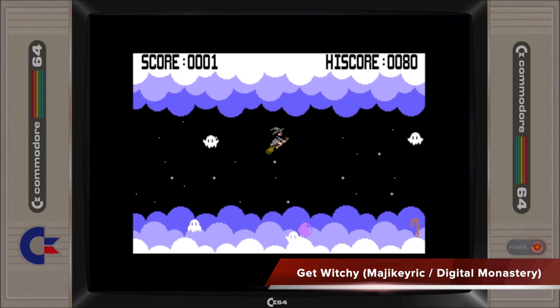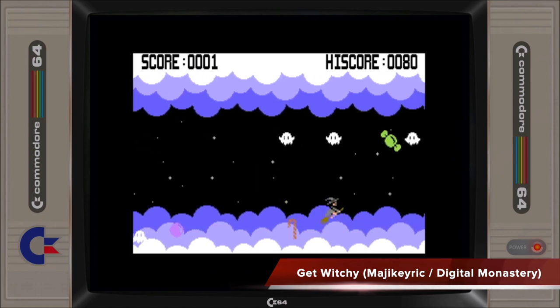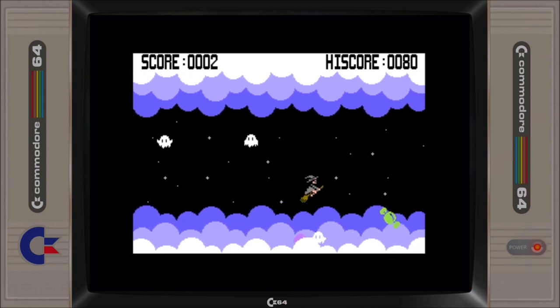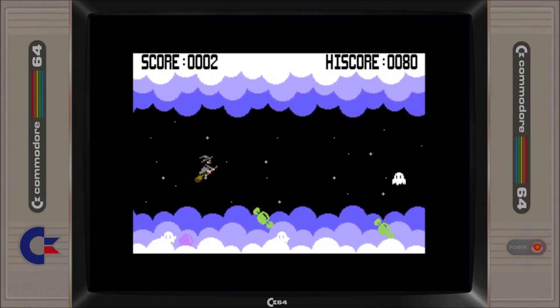Get Witchy is an addictive endless flyer game featuring an interesting control mechanism that's simple to use but difficult to master. I can't stop playing it, but perhaps gamers are looking for a bit more variety with their C64 gaming in the long run.